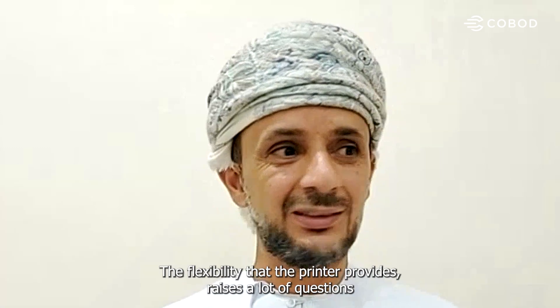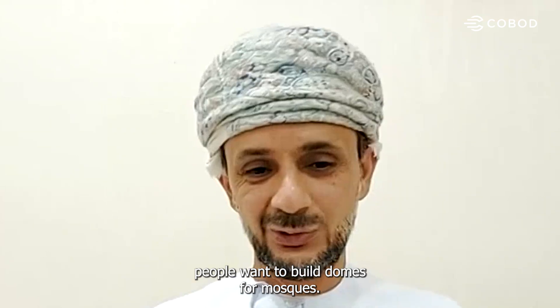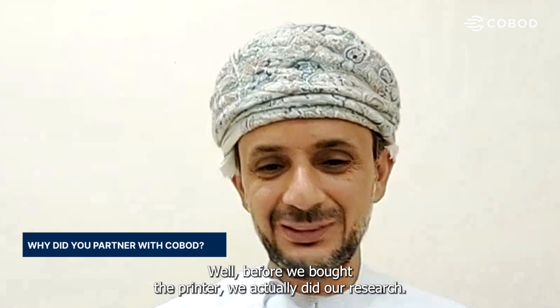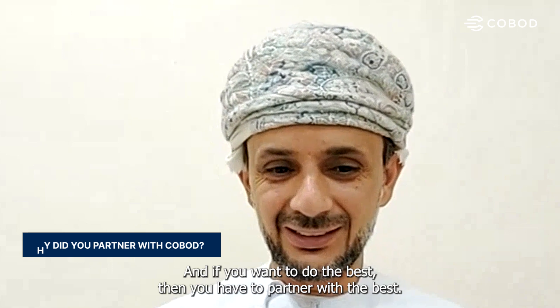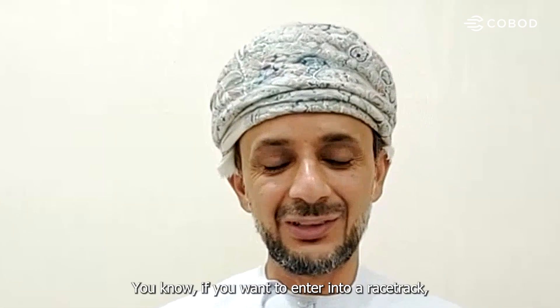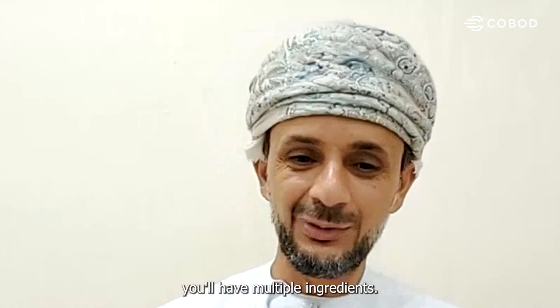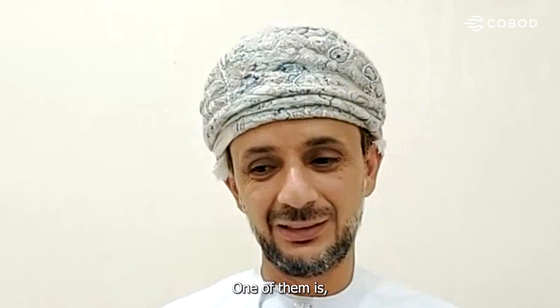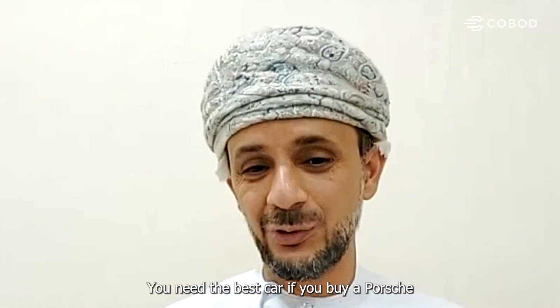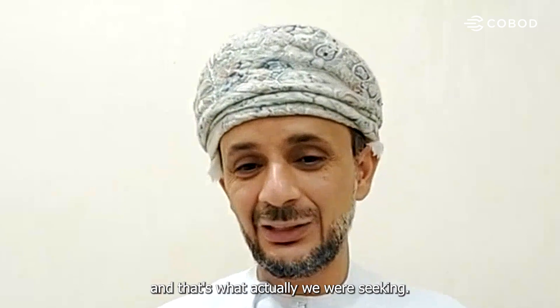Challenges will keep growing because people will start demanding more. The flexibility that the printer provides raises a lot of questions — people want to build domes for mosques, for example. Before we bought the printer, we did our research. If you want to do the best, you have to partner with the best. If you want to enter a racetrack, you need the best car — buy a Porsche, have the right driver, and push it to the limit. That's what we were seeking.